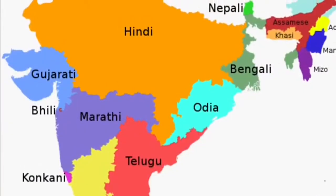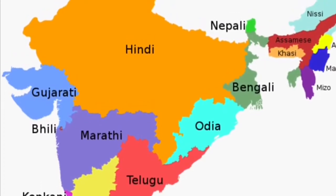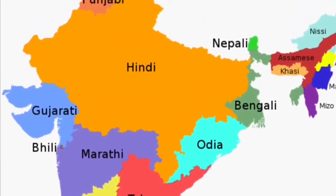Hi friends, welcome to a tour of India — I'm going to talk to you about language. Did you know that there are 22 different languages in India? Here's a map that shows you that most of the language spoken is Hindi. The most popular ones are Hindi and English. And today I'm actually going to teach you how to speak a little Hindi.